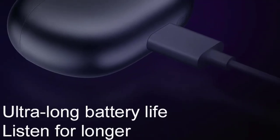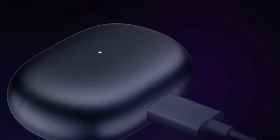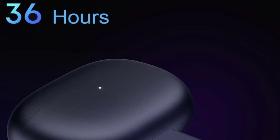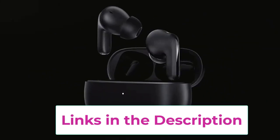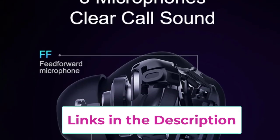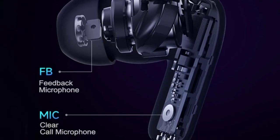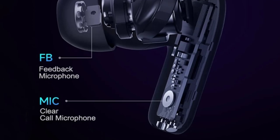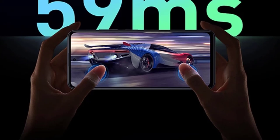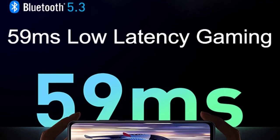Designed for all-day use, the earbuds boast an impressive 36-hour battery life with the charging case, offering up to 9 hours of playback on a single charge. With quick charging, just 5 minutes can give you 2 hours of use, so you're never without your favorite tunes. The low-latency mode makes them ideal for gaming, ensuring smooth audio synchronization during gameplay. These earbuds also support high-res audio, delivering superior sound with dual-dynamic drivers that provide rich bass, crisp mids, and clear highs. Comfortable, lightweight, and IP54 water-resistant, the Redmi Buds 4 Pro are perfect for any situation, whether it's working out, gaming, or commuting.